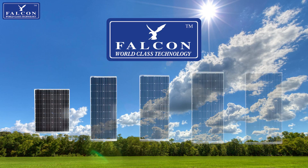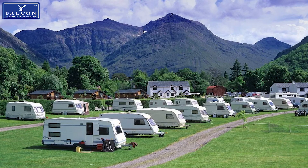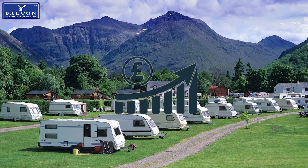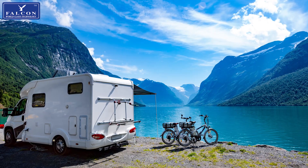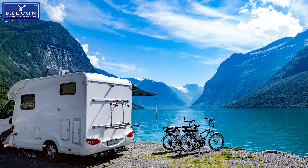Welcome to the Falcon Solar Range. Solar panels are now an essential part of camping, whether you are trying to avoid the rising prices for electric on campsites, or you want to explore more without the need for electric hookup — solar panels are needed to maintain your batteries and fulfill your energy needs.